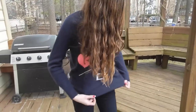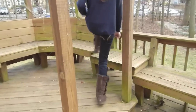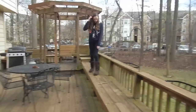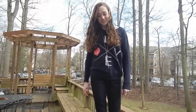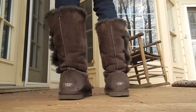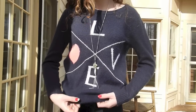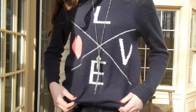This necklace is from Old Navy, and the sweater that I am wearing is from Forever 21. It says love on it and it has a heart on it, and I just think that it's really cute and works really well with my brace. I am just wearing my brown Ugg boots and some jeans from Abercrombie, and here's a view of the sweater again.